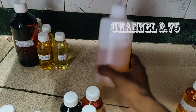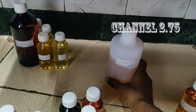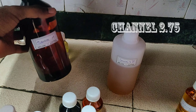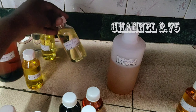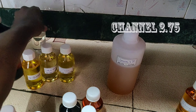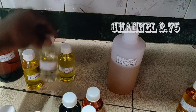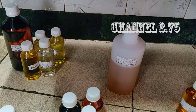Next is a Sandal Regular 400g order. Then Sandal Mysore 500g, Night Queen, Aloe Vera, Dove, and Rose — this is the order. 900g total.